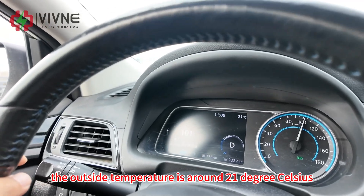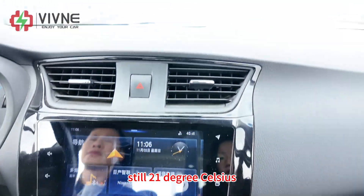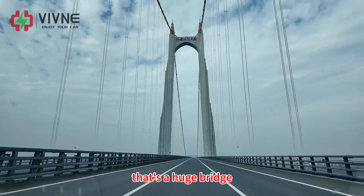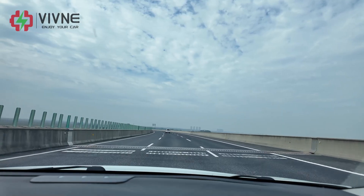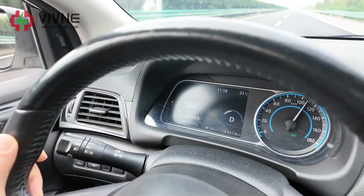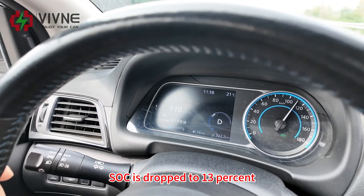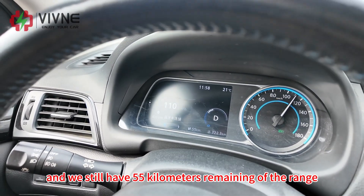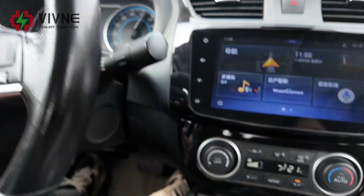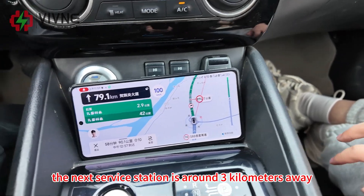The outside temperature is around 21 degrees Celsius, so we're still running the air conditioning. There are still three persons in the car. We have now travelled 322 kilometres. SoC has dropped to 13%, and we still have 55 kilometres of remaining range, so we are going to find a service station to charge the car. The next service station is around 3 kilometres away. We've been running the AC the whole time.